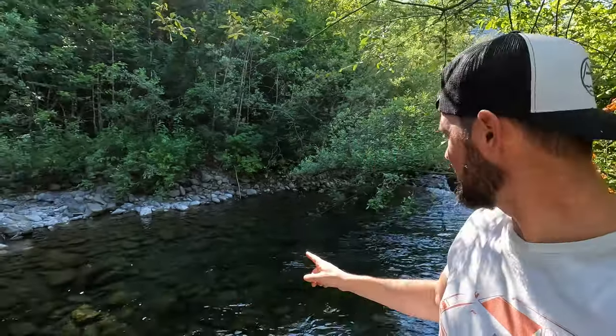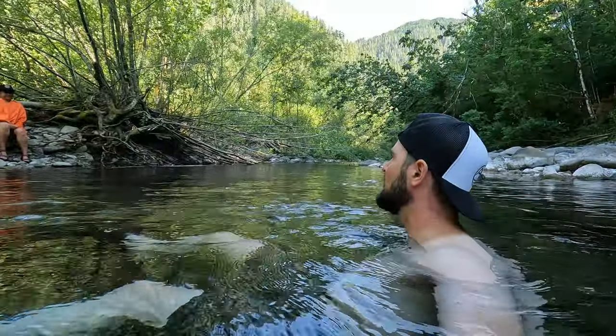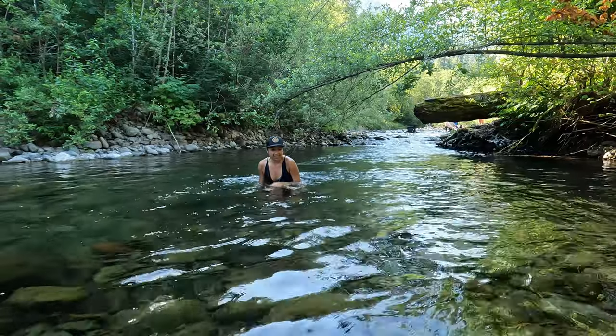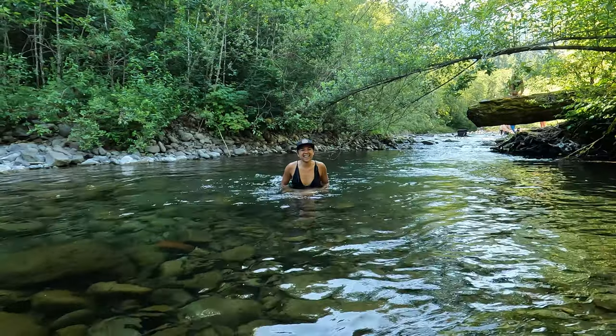Alright, so an update — we made it to our campsite. What we did find is this: a pool in a river, and that was really the goal. We found a little spot and we're going to jump in and enjoy cooling off, because it's like 93 degrees right now. This is how to cool off on a 90-some degree day. The water is very cold — the trick is, once your body goes numb, it's quite pleasant. This is going to be our thumbnail — one million views, here we come.